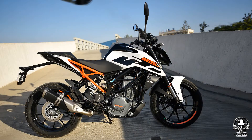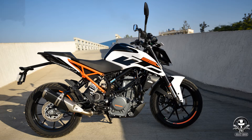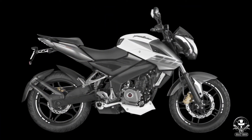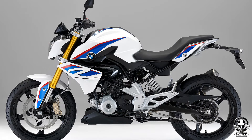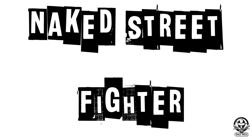For example, KTM Duke 250, Bajaj Pulsar NS200, TVS Apache RTR 200, and BMW G310R. If you look at these bikes, you have fairings and a windscreen. So this is the Street Fighter category.